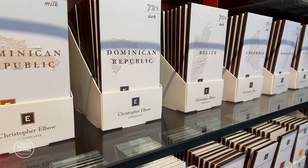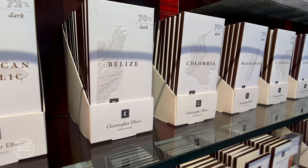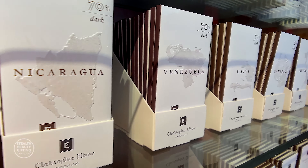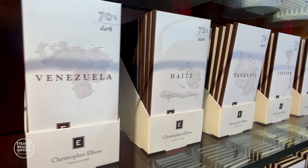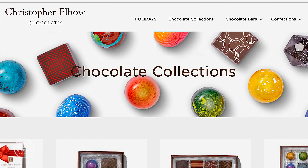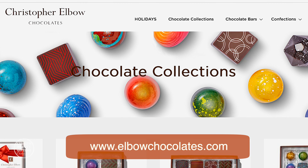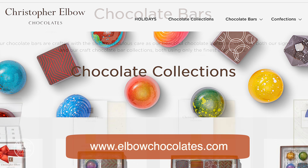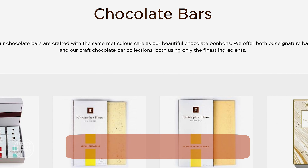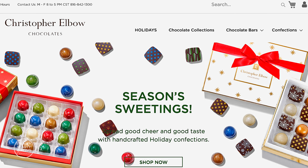And you also sell single-source bars — is that correct? Yes, the single-source bars are a collection that we actually make in-house. We refer to those as our craft chocolate line. Where can people purchase from you? Our website is elbowchocolates.com. I'll include your website below and also as part of the notes to this video so people will have that information.